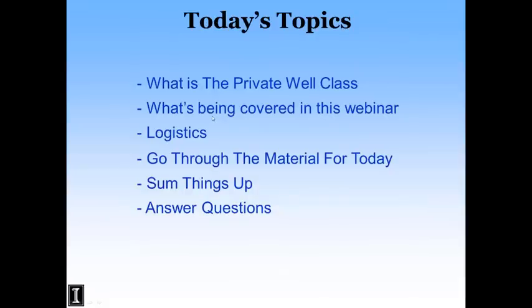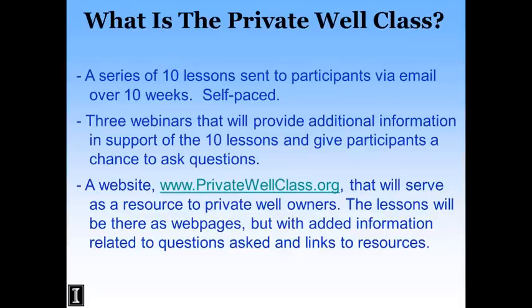Today's topic: I'm going to talk about what is a Private Well Class, what we're going to cover, some logistics for using GoToWebinar, and the material for today — then at the end we'll answer questions. The Private Well Class is 10 lessons sent via email over 10 weeks, self-paced. If you haven't signed up for the classes, please do so at PrivateWellClass.org, where you can sign up for the lessons.